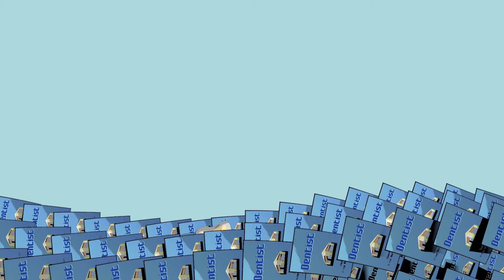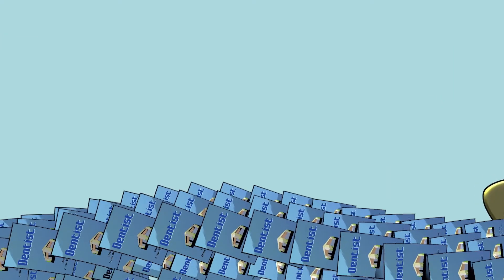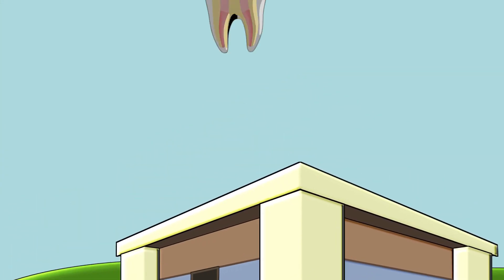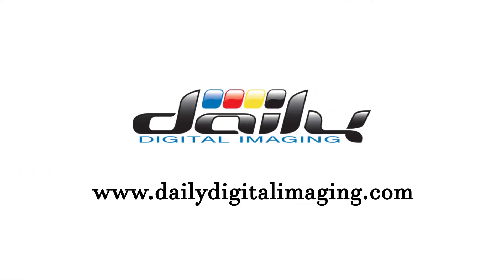The tooth is going to stand out in the sea of brochures your potential clients see every day and bring more qualified clients to your door. To learn more about 3D mailer options and how it can benefit your business, visit www.dailydigitalimaging.com.